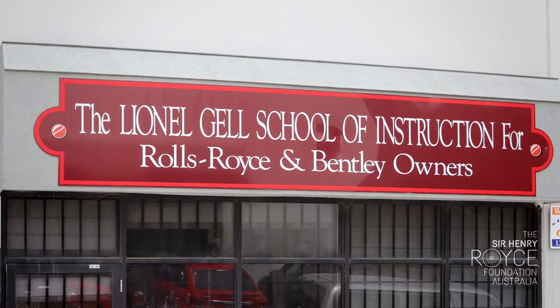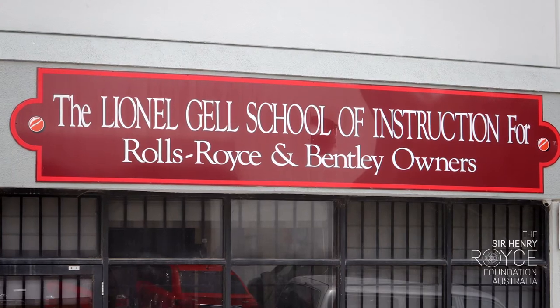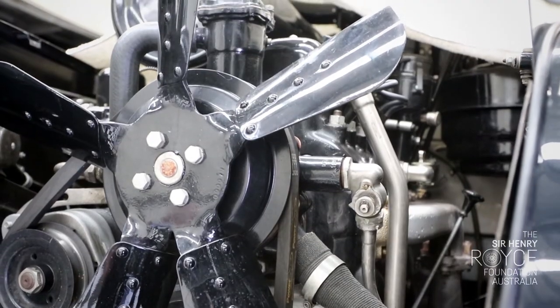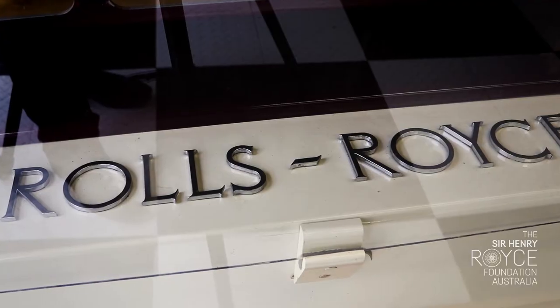Lionel Gel is a Victorian member of the Rolls-Royce Owner's Club, and his foresight and generous donation enabled the foundation to set up the LGSI, which is also home to some of the foundation's larger displays.